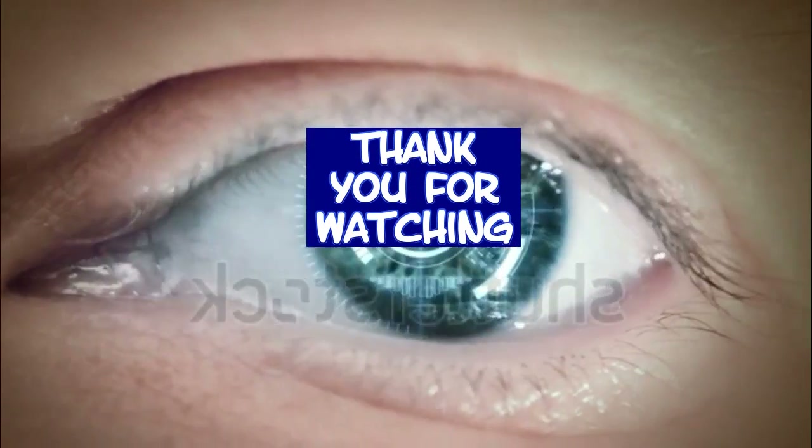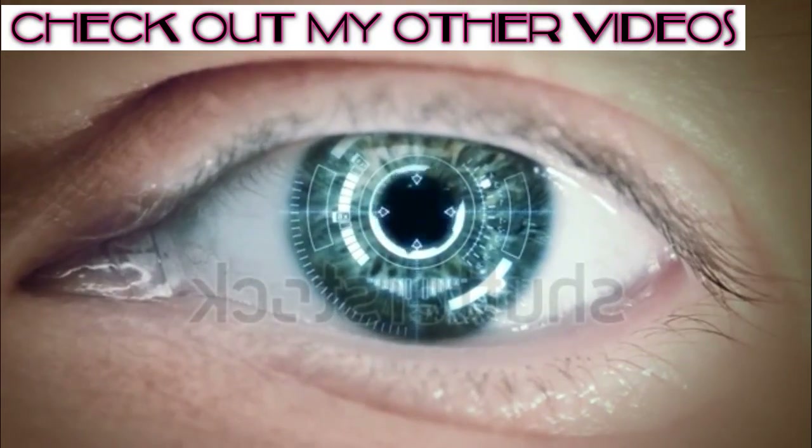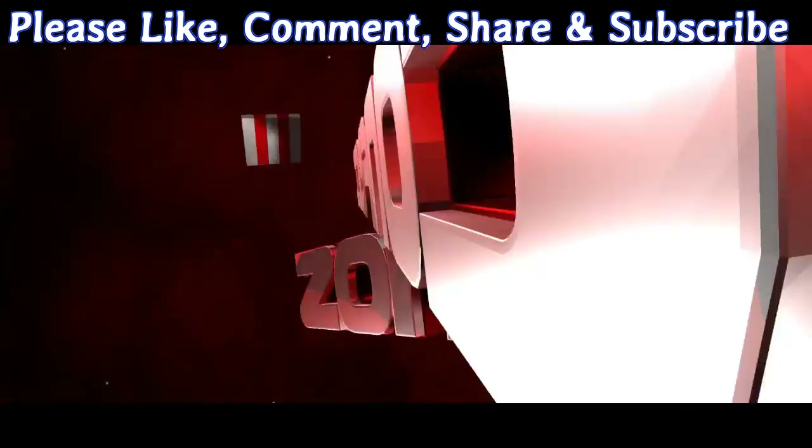Thank you for watching. Please check out my other videos, and please like, comment, share, and subscribe.